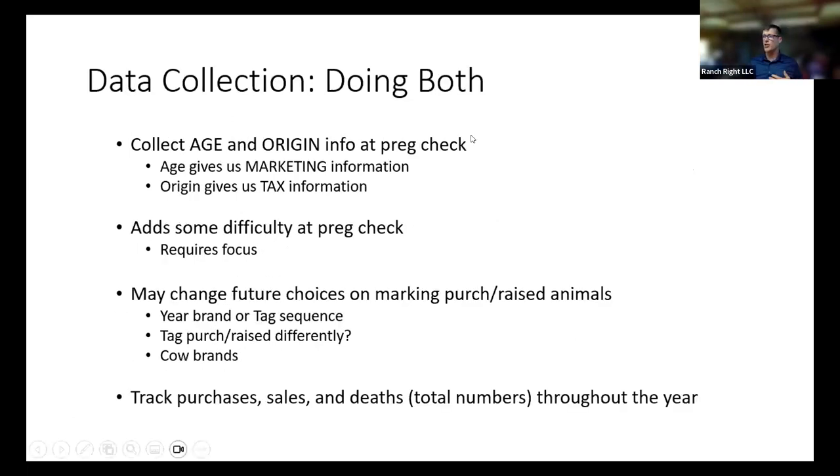Age and origin — age gives us marketing information, origin gives us tax information. This is literally what most of us who run cows through the chute are already keeping some kind of tally on. If you are keeping a tally, adding these two pieces of information — which most people do not collect — allows us to run a better business. The biggest thing about this is it requires some focus. When I have tried to do this while multitasking, I struggle. I've gotten to the point now when I preg check, I have someone else whose only job is to do age and origin.